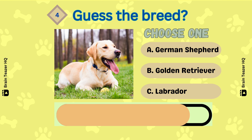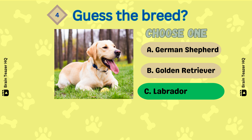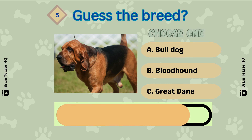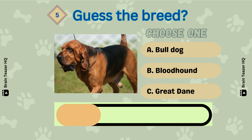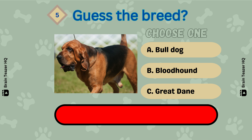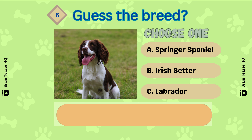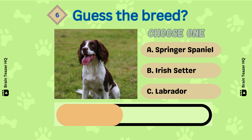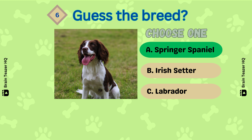Next one — That's a Labrador, easy one. Guess the breed. Option B, Bloodhound. Next one — It's a Springer Spaniel.